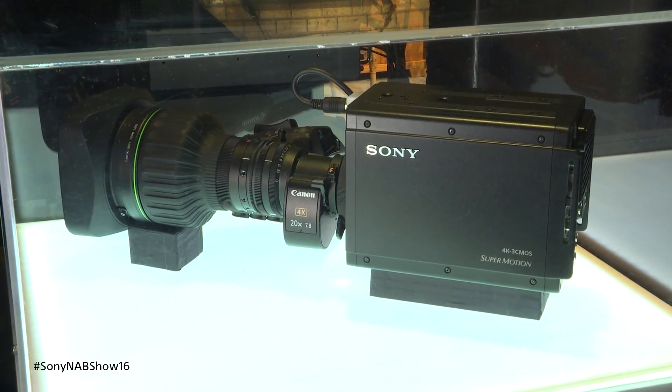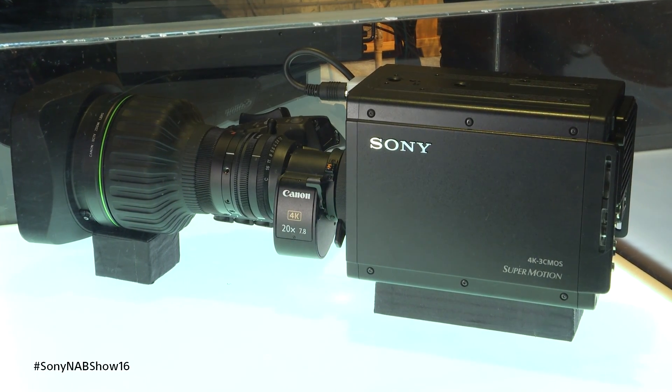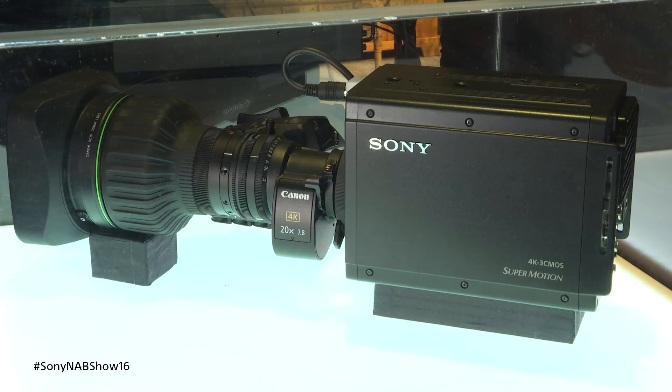Available later this year will be a camera that we actually haven't named yet, but it is a portable version of this camera. It's a very small box camera but features 8x slow-mo in HD and 2x slow-mo in 4K, and all of the same interconnectivity as the 4300 camera. So from one operator it's an identical operating experience for the portable camera.